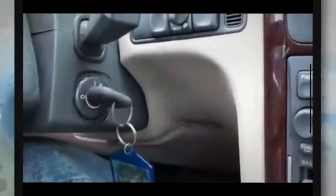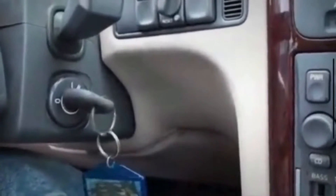It can be really irritating when your car key gets stuck. You might want to just pull it out, but this could make things worse. That's why it's important to know why the car key is stuck so you can fix it the right way.